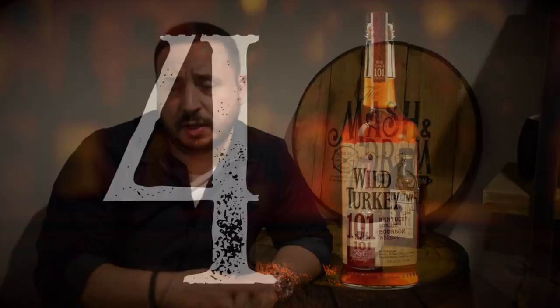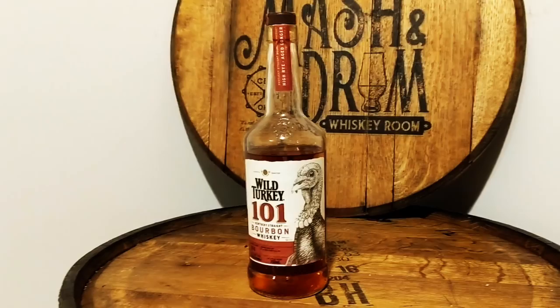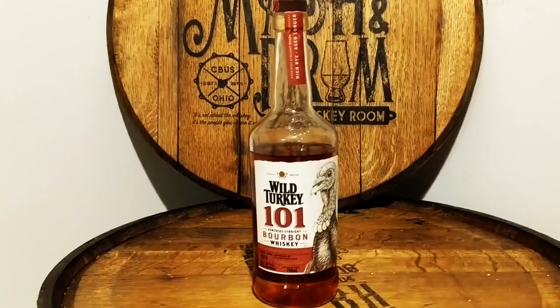Number four is Wild Turkey 101. My introduction to Wild Turkey 101 was in college, mostly as a mixer. When my bourbon journey began, I realized many bourbon enthusiasts I was meeting always had this on their shelf. Once I tried Wild Turkey 101 neat, it rocked my world. This bourbon is aged eight years and bottled at 101 proof, offering bold flavors of butterscotch, honey, vanilla, and oak. My favorite part is the finish — it's long, with a nice spicy rye kick along with cinnamon and a little cherry. A 750ml bottle is about $20 and the big 1.75 liter can be $30 to $36.